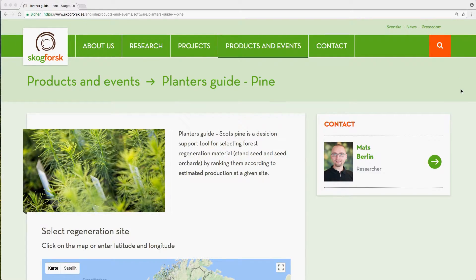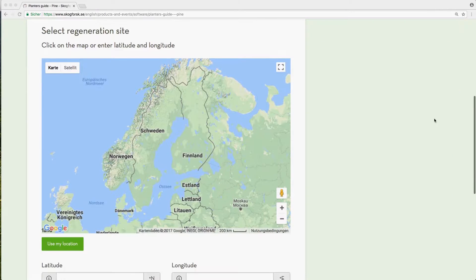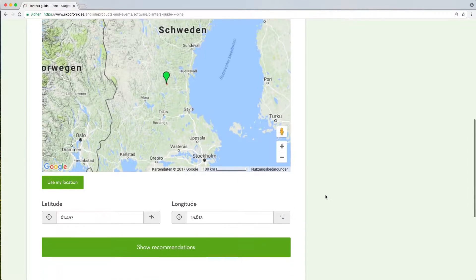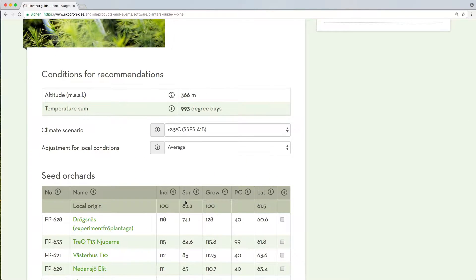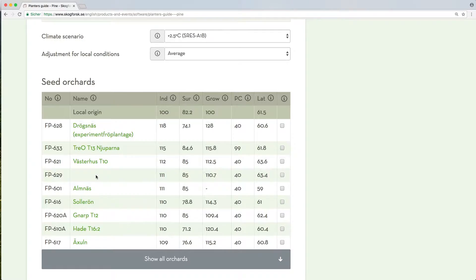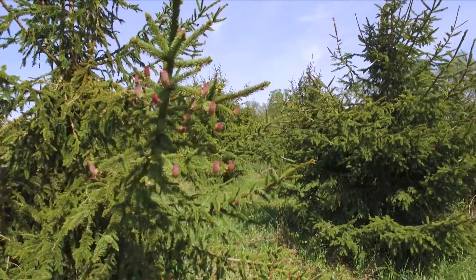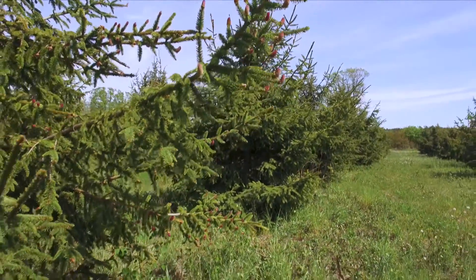Swedish forest owners can use the online tool PlantWall — meaning plant selection — where they locate their reforestation site on a map and search for the best suited seed orchards and provenance origins. This tool also helps estimate what plant productivity they can expect at their forest site. Until a new generation of improved reproductive material is available, many years will pass. On average, it takes 20 to 25 years to go from seed to the next round of seeds — testing material, selecting new material, making control crossings, and evaluating the new generation. It is a time-consuming process.